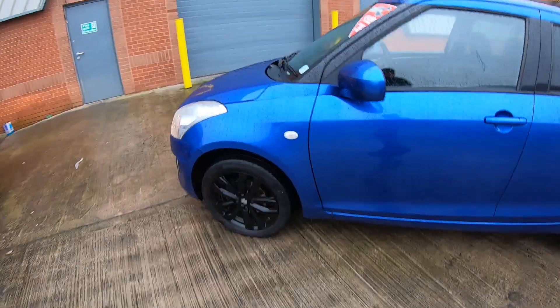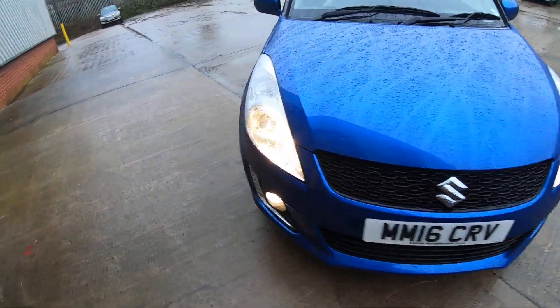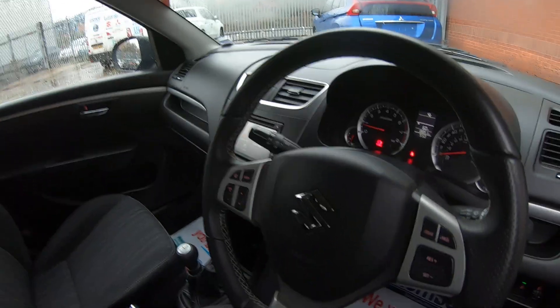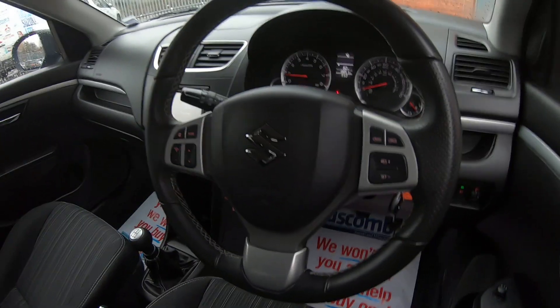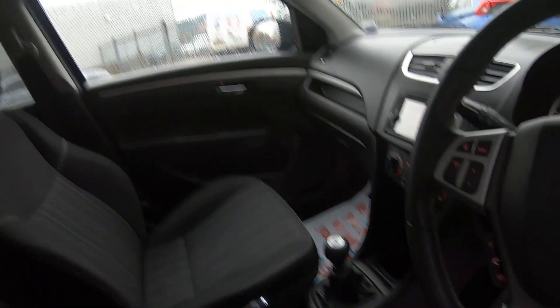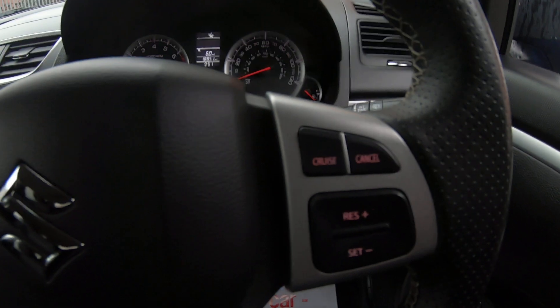Following around the vehicle — because this is the SZ4 model — you can see all the little extras. Moving to a quick insight of the interior: we have a height adjustable driver's seat and a multi-function steering wheel with cream stitching, all special to the SZ4 model. There's also Bluetooth and audio functions with cruise control.